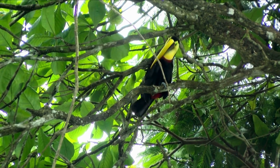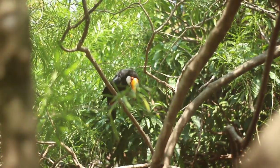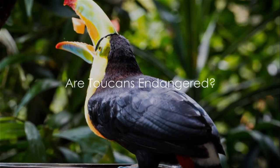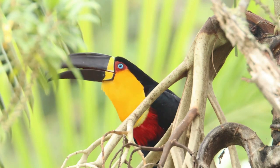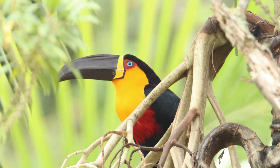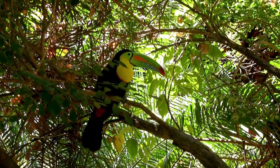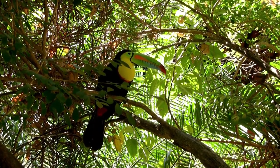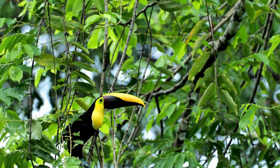Toucans are not just about the looks — they're skilled survivalists adapting to the vibrant, chaotic, and sometimes harsh life in the tropical rainforests, where fruits remain the mainstay of their diet. With their vibrant appearance and friendly nature, it's hard not to worry about the future of toucans. They face several threats: habitat loss due to deforestation, hunting for their striking feathers, and the pet trade all pose significant challenges, and some species are even considered endangered. But conservation organizations worldwide are working tirelessly to protect their habitats and combat illegal hunting.